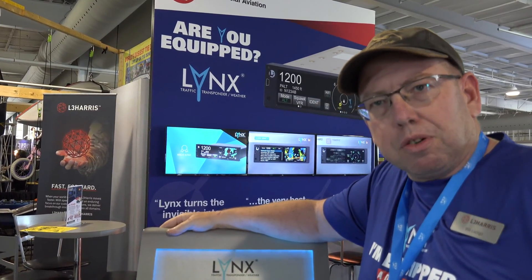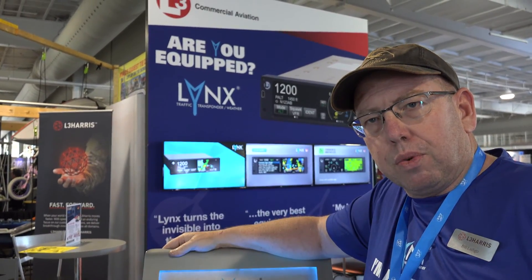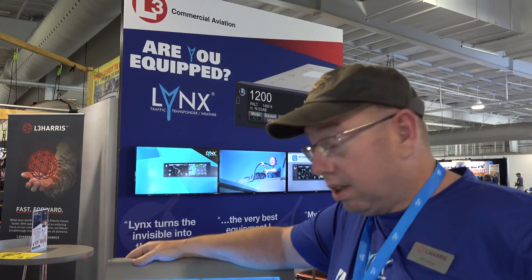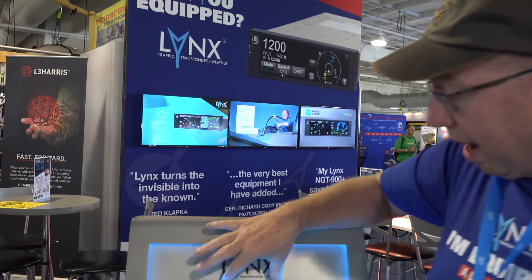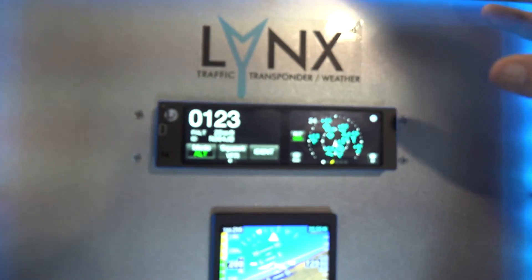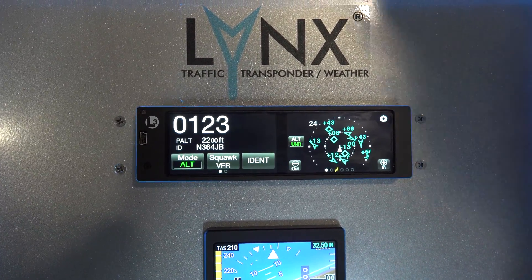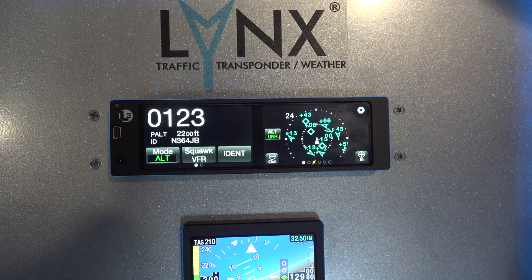Good morning, my name is Bill Latigo. I'm a Senior Aftermarket Sales Manager for L3 Harris Technology. I'd like to talk to you today about the NGT-9000 multi-traffic system that takes care of your ADS-B requirement. The beauty of this box is it's a 1090 Mode-S Extended Squitter Transponder.